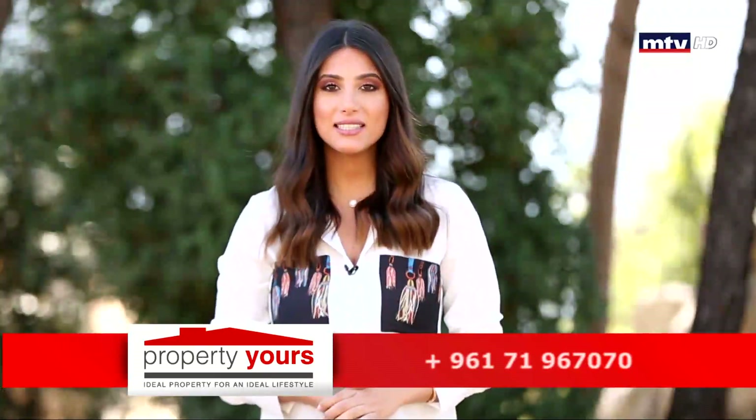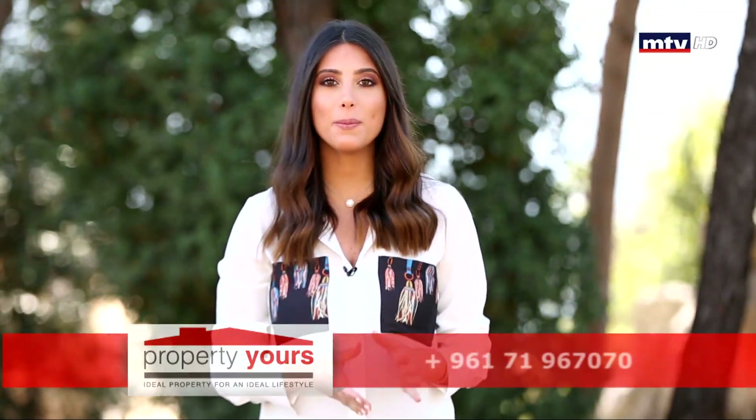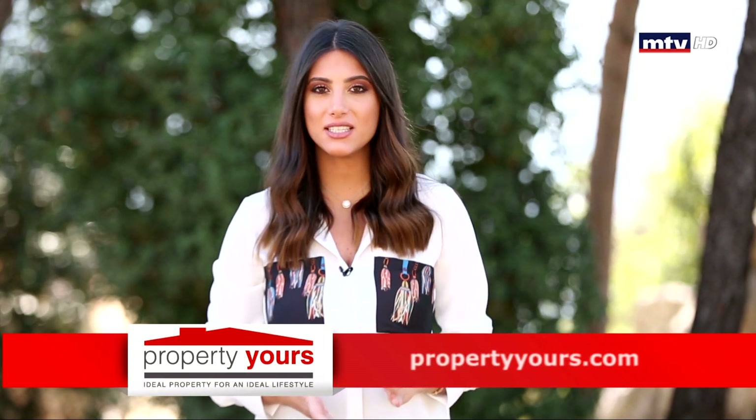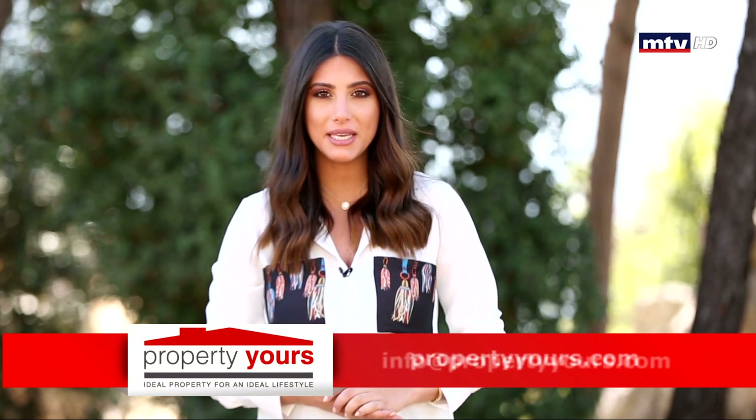Exclusive Gated Residential Project، موقعه بين البحر ومراكز التزلج، وقريب من أهم المراكز التجارية والترفيهية والطبية بالمنطقة.